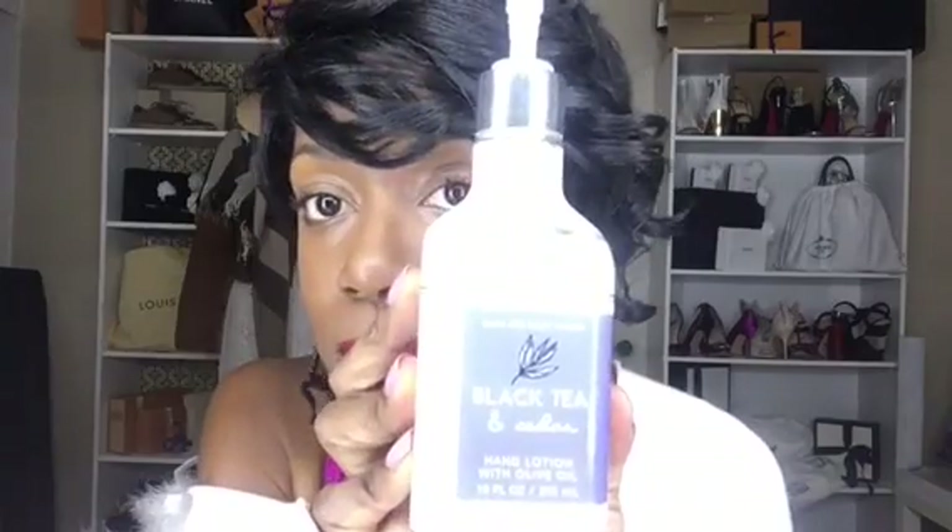The next thing I got was this. At first I didn't really like it, but it's a black tea and cedar hand lotion with olive oil. Doesn't it look pretty? It's like marbly. I just really like the smell of it — the black tea, something about it smells really, really good. I feel like I'm at a spa when I use this. It's woody because it has cedar, and herbally because it has the tea. If you've ever been to a spa, that's what it smells like.